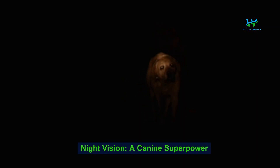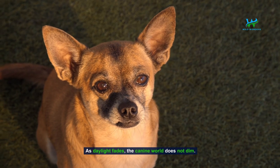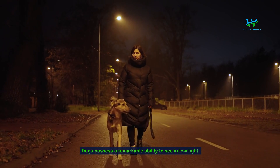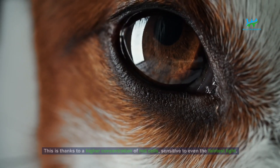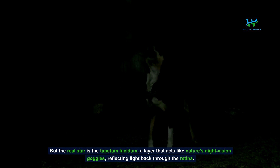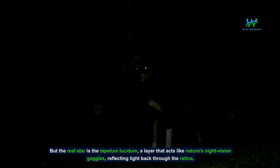Night vision — a canine superpower. As daylight fades, the canine world does not dim. Dogs possess a remarkable ability to see in low light. This is thanks to a higher concentration of rod cells, sensitive to even the faintest light. But the real star is the tapetum lucidum, a layer that acts like nature's night vision goggles, reflecting light back through the retina.